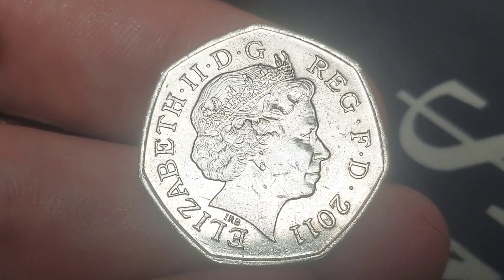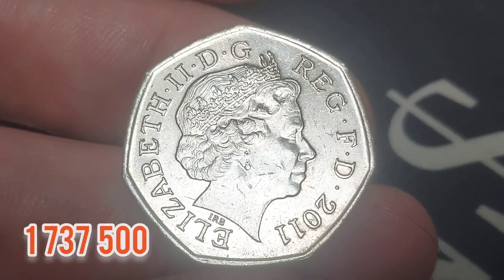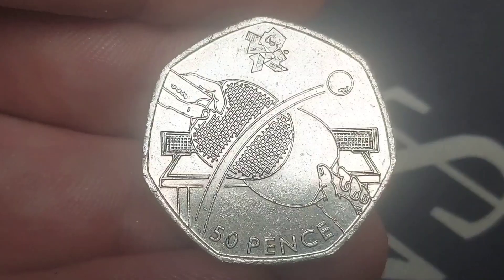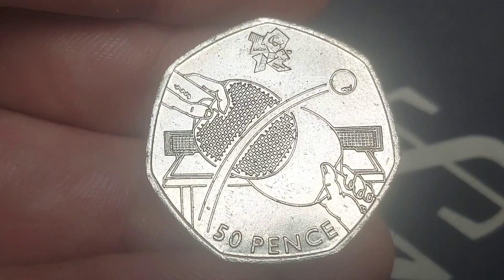Design completed — let's move on to those mintage figures. Just how rare is this Olympic coin? Those figures should be on the screen now: 1,737,500, which makes it the 13th rarest of the 29 released.